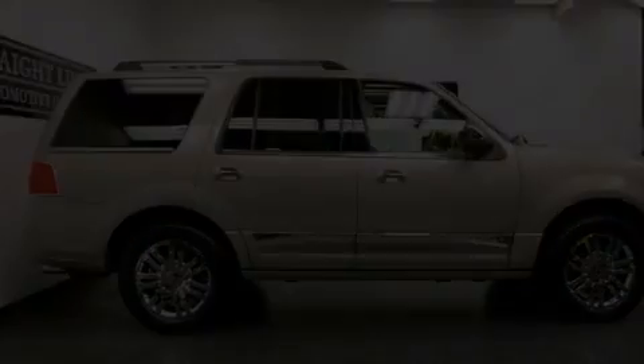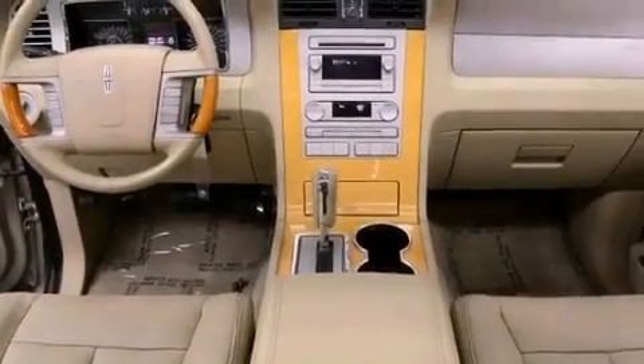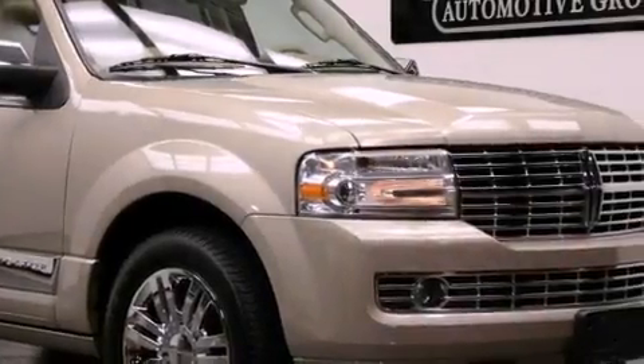Its top features include a multi-link front suspension, high-intensity headlights, aluminum wheels, and a tire pressure monitoring system.